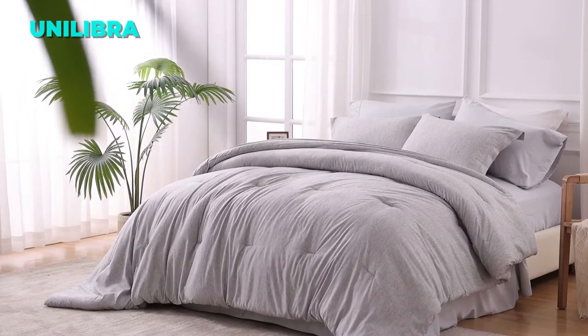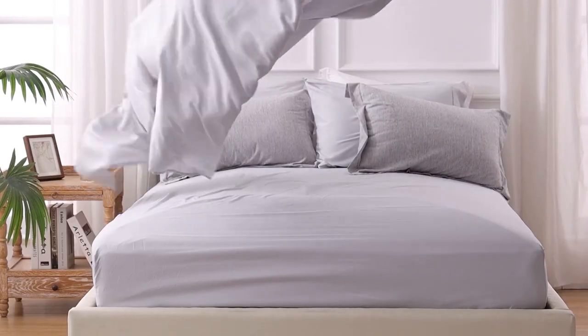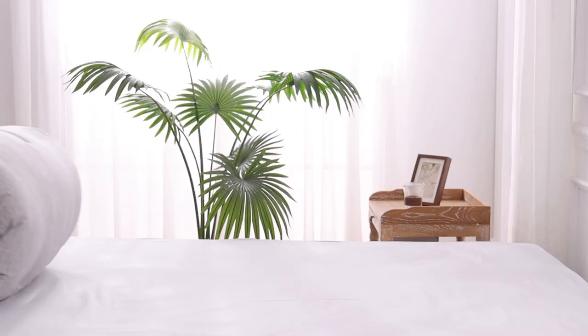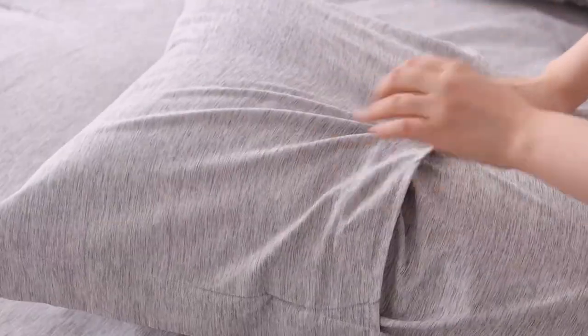The second comforter set on our list is the Unilibra Queen Comforter Set. This set is a great choice for anyone who values quality, comfort, and style. It is certified by Oeko-Tex, which means it is free from harmful chemicals and safe for your health. It is made of premium cationic fabric, which has a linen-like texture and a vibrant color. The fabric is also durable and fade-resistant, thanks to the advanced cationic dyeing technique.